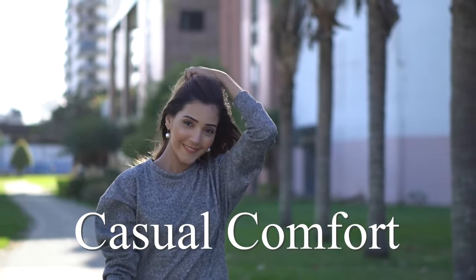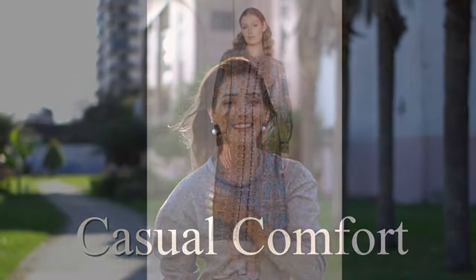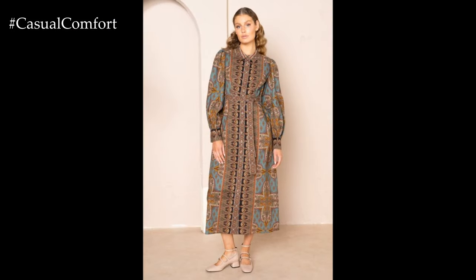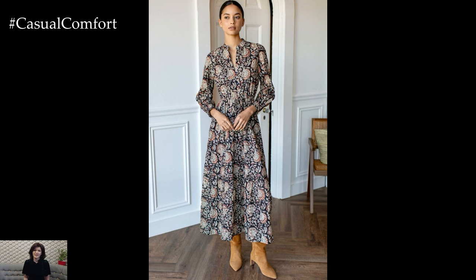Welcome to the Casual Comfort Channel where you will learn a lot of interesting and useful things for yourself. Today, we're exploring one of the most versatile and stylish wardrobe staples — the printed maxi dress.